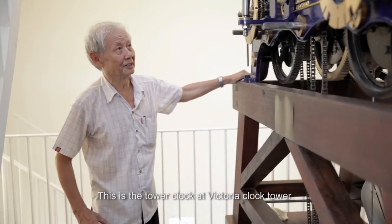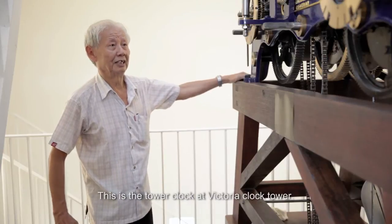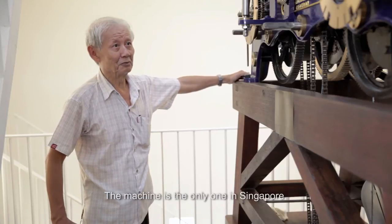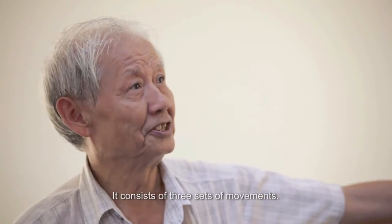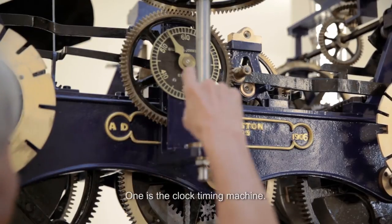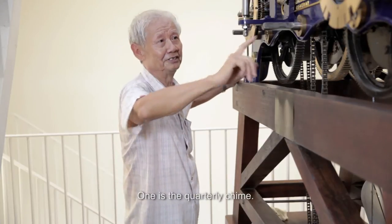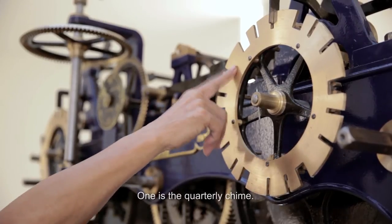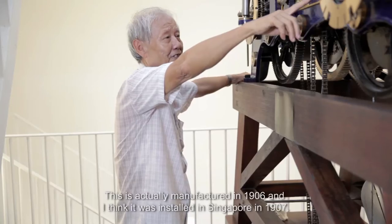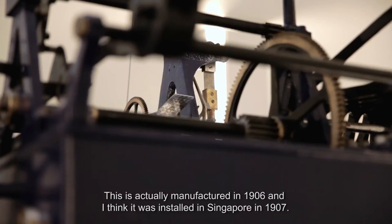This is the tower clock at Victoria's Clock Tower. The machine is the only one in Singapore. It consists of three sets of movement: one is the clock timing machine, one is the hourly chime, and one is the quarterly chime. This was manufactured in 1906 and installed in Singapore in 1907.